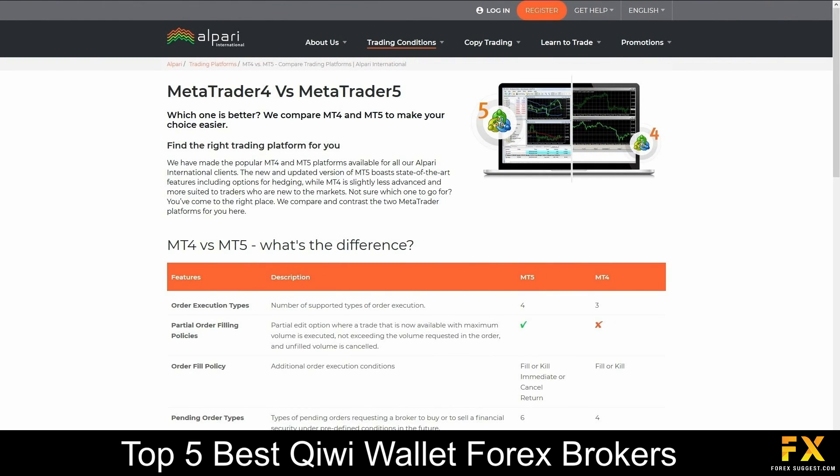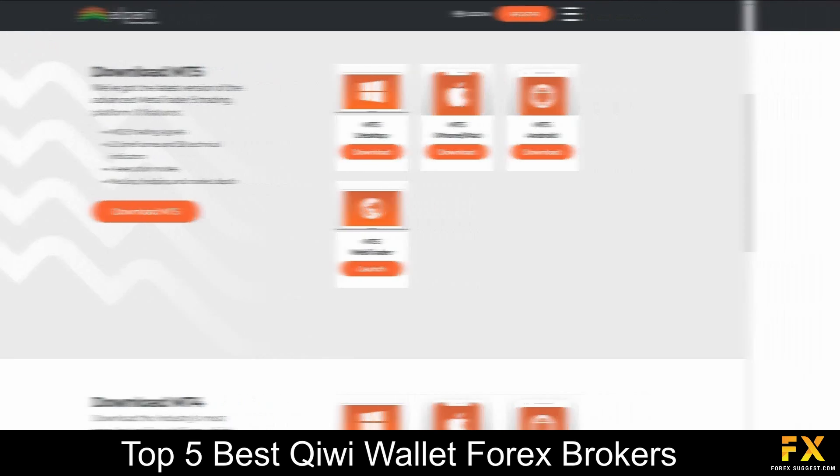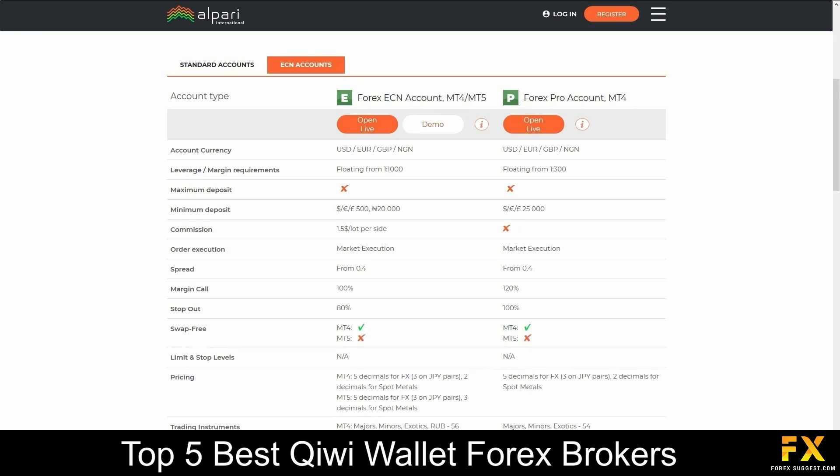Featured platforms for live and demo accounts are available on MetaTrader 4 and MetaTrader 5, which are supported on Windows, iOS and Android operating systems. Their accounts feature Forex Standard, Forex Micro, Forex ECN and Pro accounts, with up to 4 tradable base currency options, lower spreads, floating and fixed leverage, a variety of tradable market instruments and more.